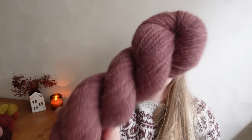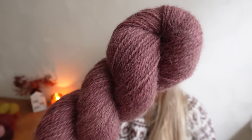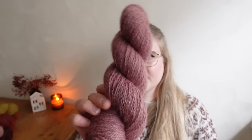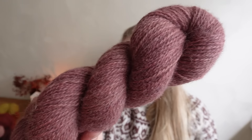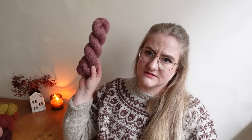Next up we have Heather, which is something between a pink and a purple — very elegant and kind of muted. I wanted to include a couple of cooler shades as well so we're not only doing all the reds and pinks. This one is pink but I wanted it to be a bit more cool in undertone.